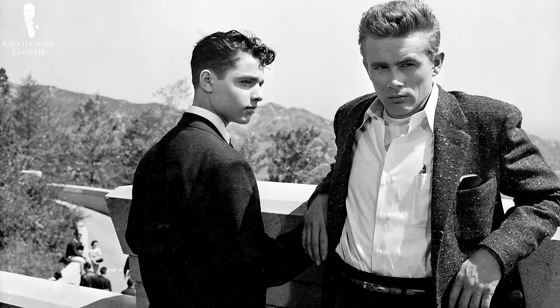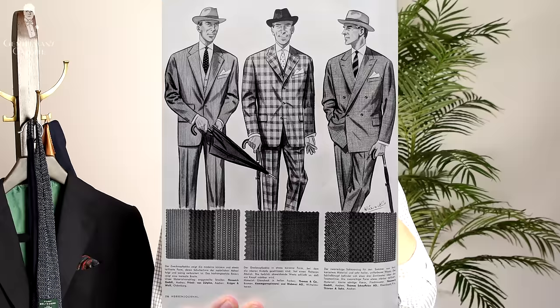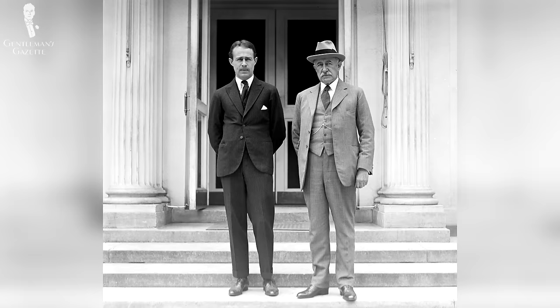Characters like James Dean popularized a much more casual and youthful look with undershirts; however, that didn't catch on in the office. If you wanted to work at a proper office, you could not show up dressed like James Dean.